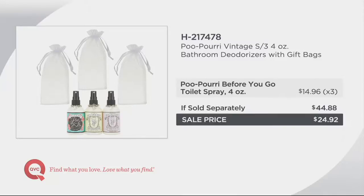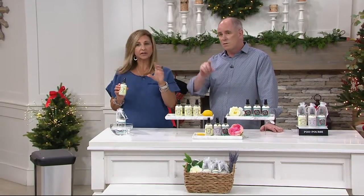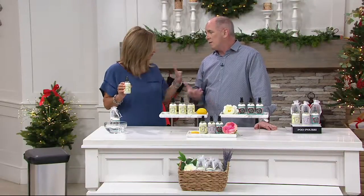I found that the 4-ounce bottle lasts for months. And it's not something that you see all the time at retail — usually you pop in and see the little 2-ounce bottles, but the 4-ounce is so great. And 200 trips to the bathroom is almost a year if you use it every day.